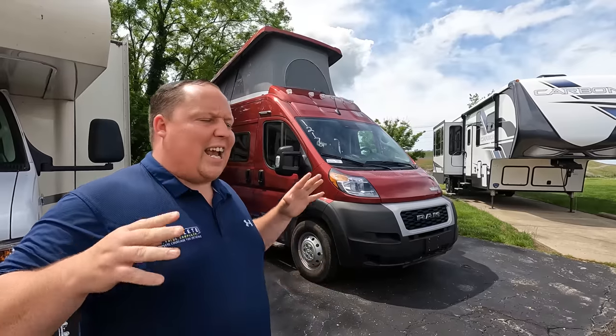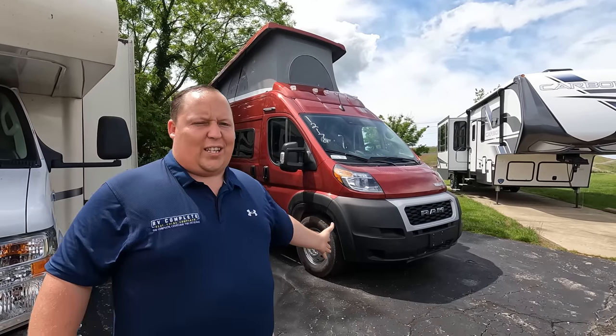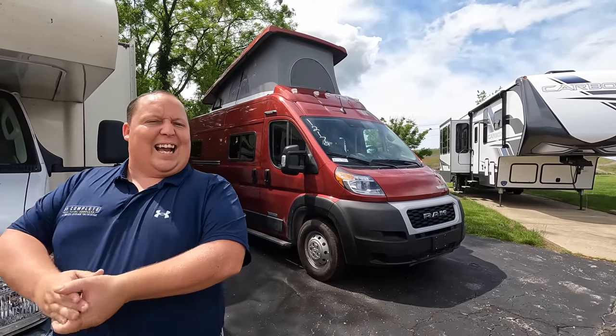Hey everyone again, welcome back to another video. I am super excited today to be taking a look at a Winnebago Solis — one of the best value Winnebagos in the entire RV industry. But before I begin, got to say hi to Andrea.